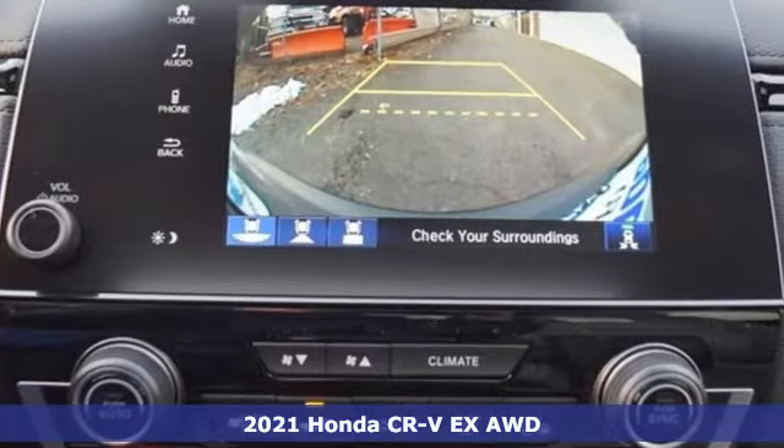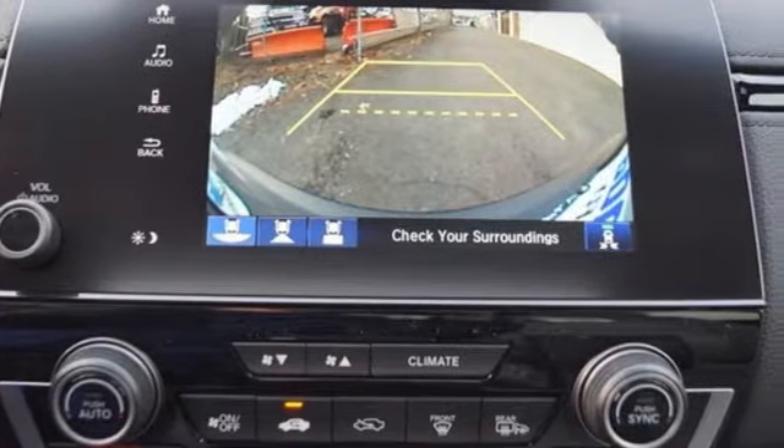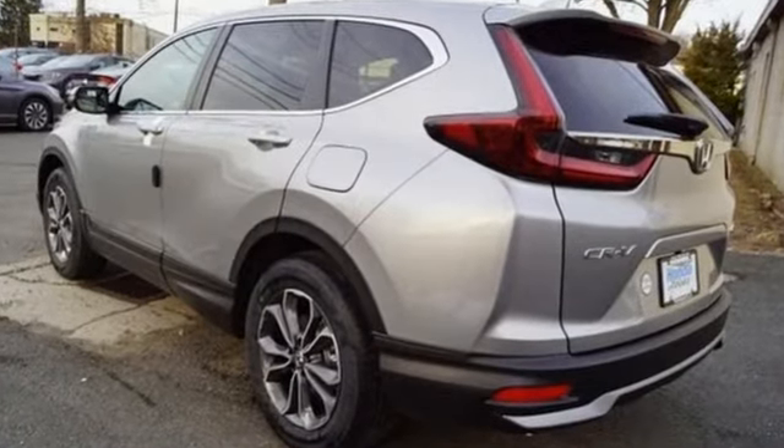Features include continuously variable automatic transmission, dual zone climate control, streaming audio, and digital instrument gauges.